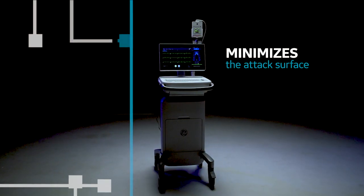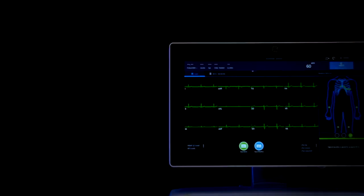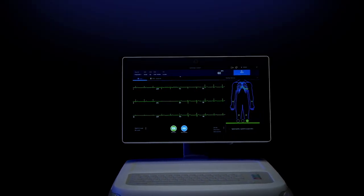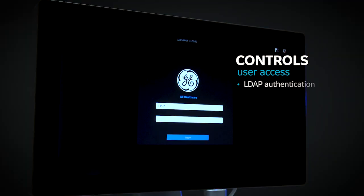It also helps minimize the threat of attacks by removing or disabling all operating system services not needed to run the ECG applications. MacView 360 allows users to log in using the same credentials as your hospital enterprise systems, enabling user-level auditing of activities.